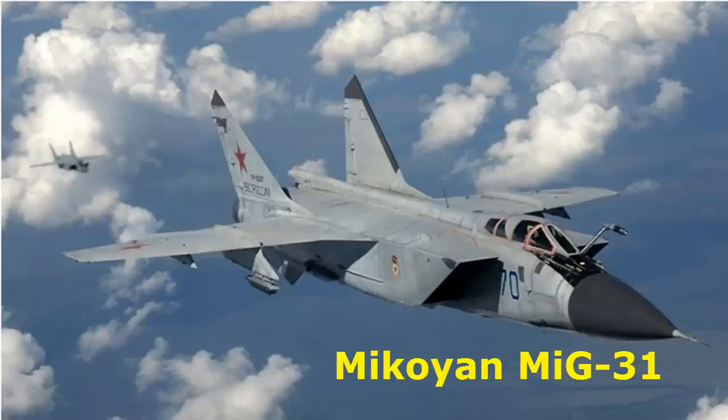Mikoyan MiG-31, also known as the Foxhound, is an interceptor aircraft developed by the Soviet Union. It was made to replace the MiG-25. After the collapse of the USSR, the MiG-31 was still used by the Russian Air Force and the Kazakhstan Air Force. The Russian Defense Ministry is expected to continue using the MiG-31 until 2030. What made the MiG-31 unique was its ability to fly at both high and low altitude in supersonic speed, mainly due to its powerful twin engines. Production ran from 1975 until 1994.